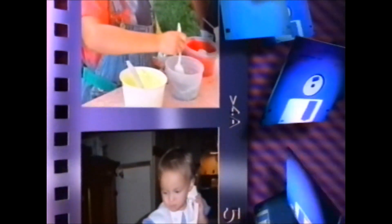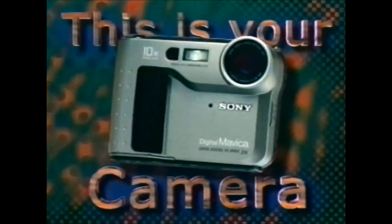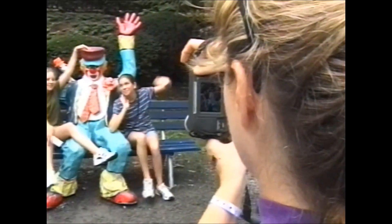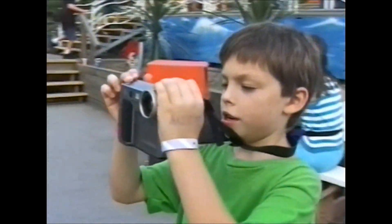If you're thinking this can't be as easy as it looks, think again. Because with Sony digital Mavica, it's that easy. This is your camera. This is your film. And this is your post office. The Sony digital Mavica camera has all the features you need to take great pictures, like a powerful zoom and a solar window panel that lets you see clearly through the viewfinder, even in bright sunlight.